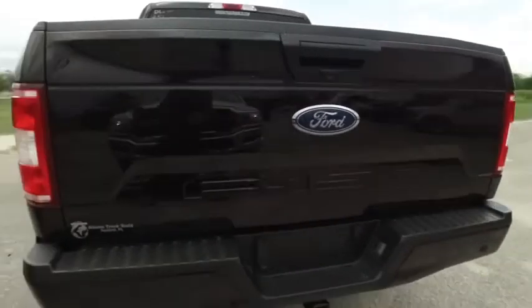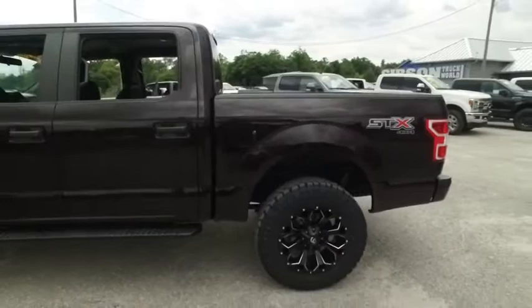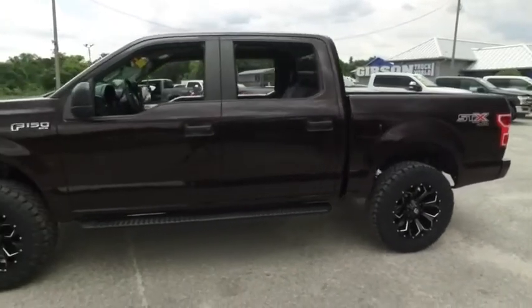Today, Gibson Truck World proudly presents this beautiful 2018, looking extreme, Ford F-150 — brand new lifted beast, to say the least.